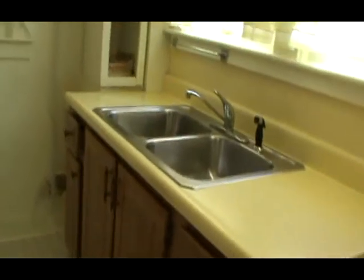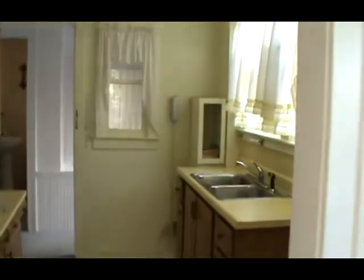This is the dining room. And this is the kitchen. Through here is the downstairs toilet.